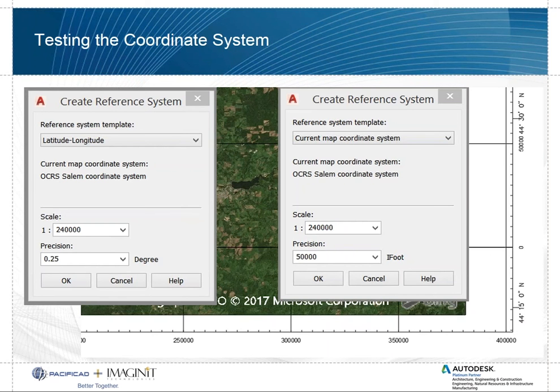Once we've created the coordinate system, this is a reference check. In Civil 3D you can set reference coordinate systems on a job. I can see that I've got 44 degrees 15 minutes on one side and 44 degrees 30 minutes on the other, and with zero and 50,000 feet across from the false easting, I can use the current map coordinate system and set a reference grid on for verification. Let's get into Civil 3D and start working on this.